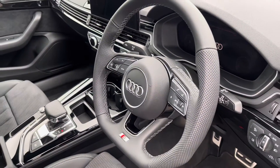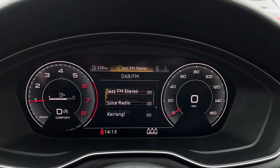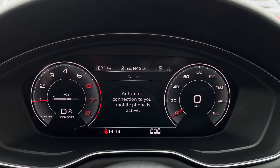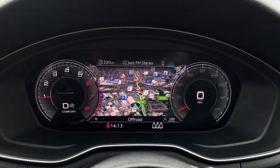The steering wheel features the virtual cockpit controls and hands-free telephone controls. Using the left-hand side controls, this allows the driver to easily customise the different displays on their virtual cockpit. You can also zoom in and out of the speedometer and rev counter.